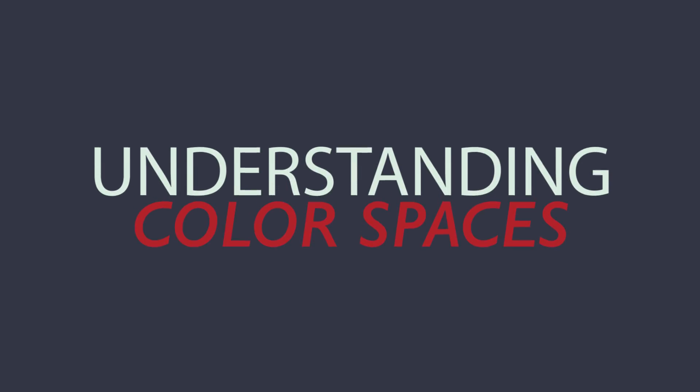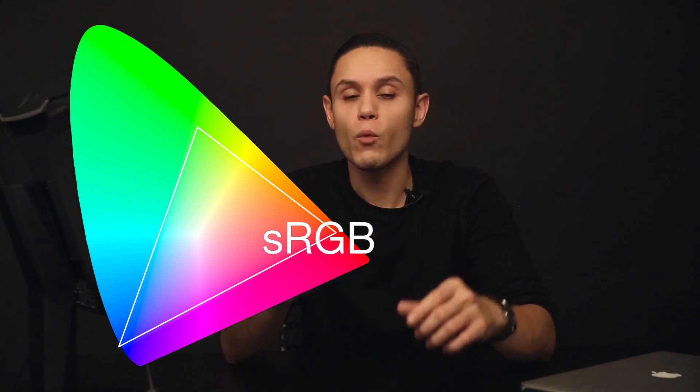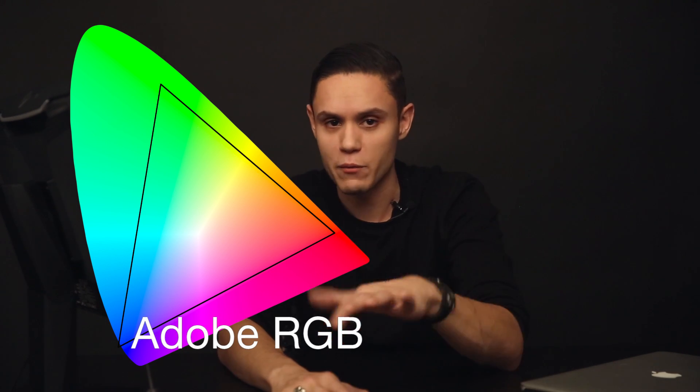If you've ever heard of sRGB or Adobe RGB, then you're already familiar with two specific color spaces or color gamuts. While there are many different color spaces, these are primarily the two most common that most photographers are going to find themselves working in. This is a chart of the lab color space, which is a representation of what the human eye can see. If we isolate the spectrum of colors that sRGB is made up of, we can see there's a specific limited amount of colors available. When we isolate the colors that Adobe RGB can display, we can see there's a greater range of colors available compared to sRGB, especially in the cyan and green areas of your image.